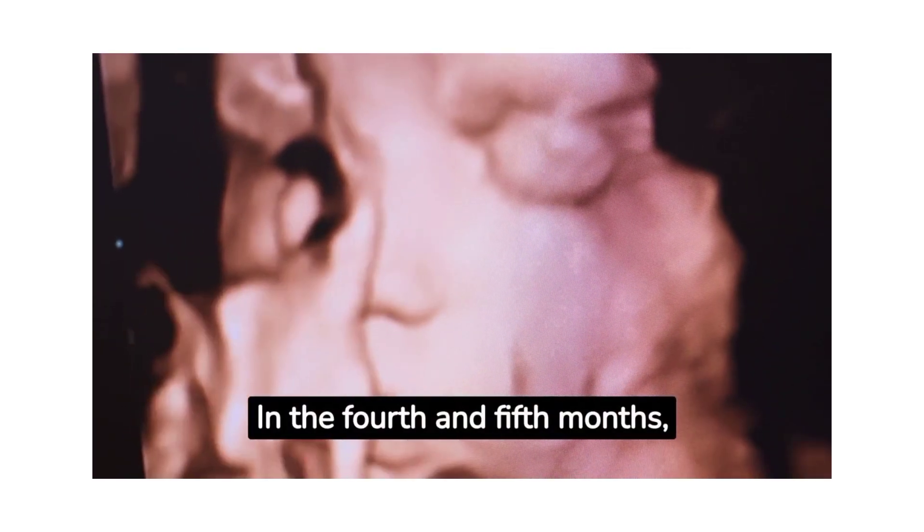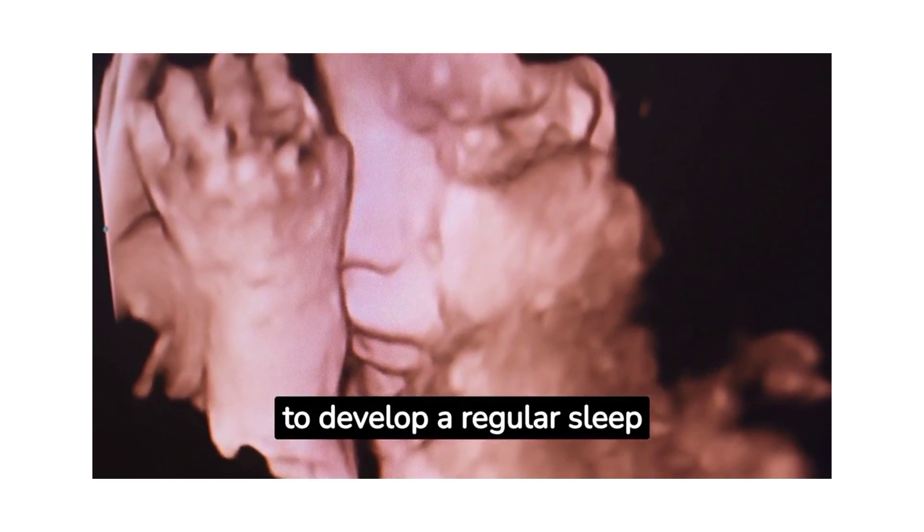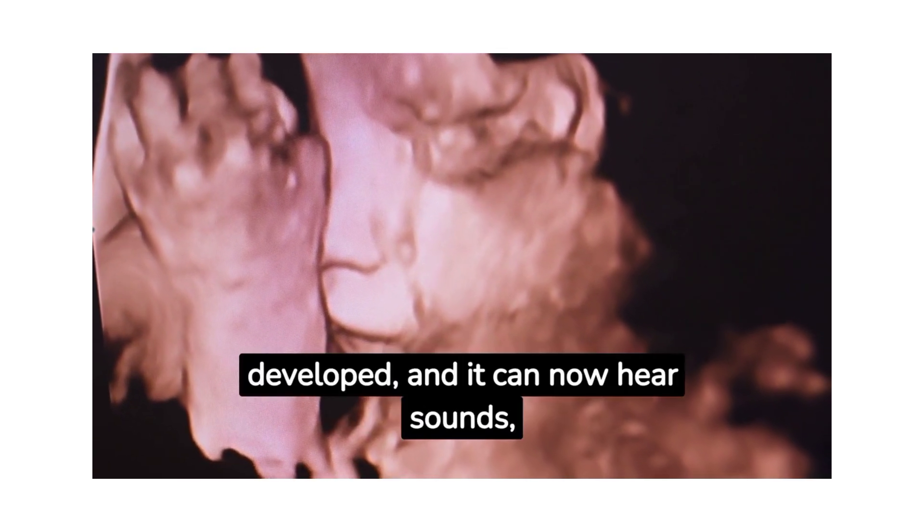In the fourth and fifth months, the baby's movements become more coordinated, and it starts to develop a regular sleep cycle. External ears are fully developed, and it can now hear sounds, including the mother's heartbeat and voice.